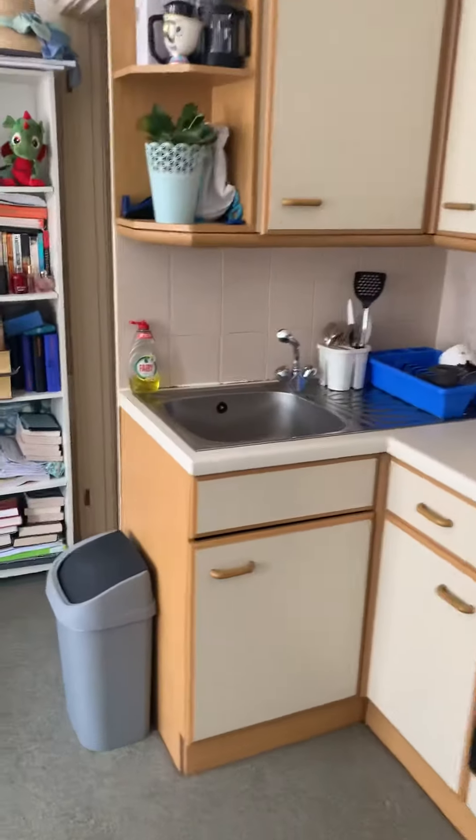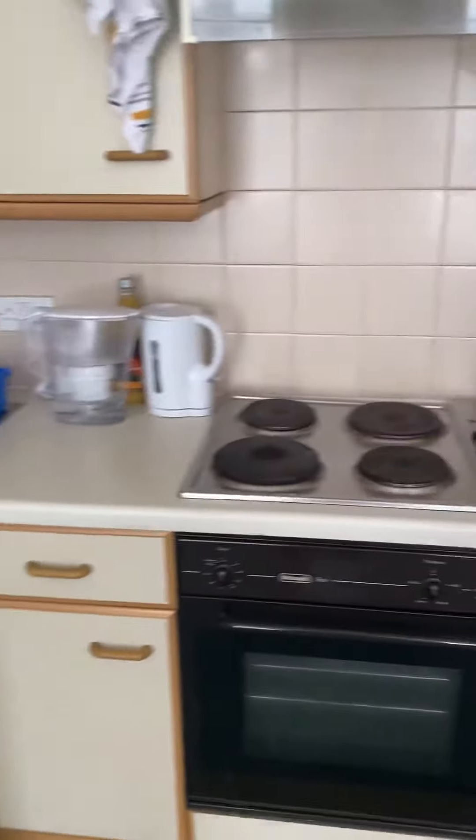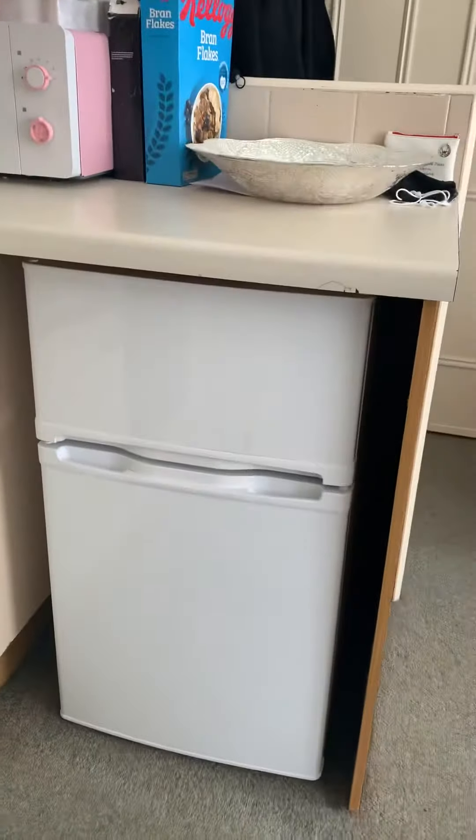The kitchen is open plan to the main living room. We've got an electric hob, oven, and extractor. There's a small fridge freezer.